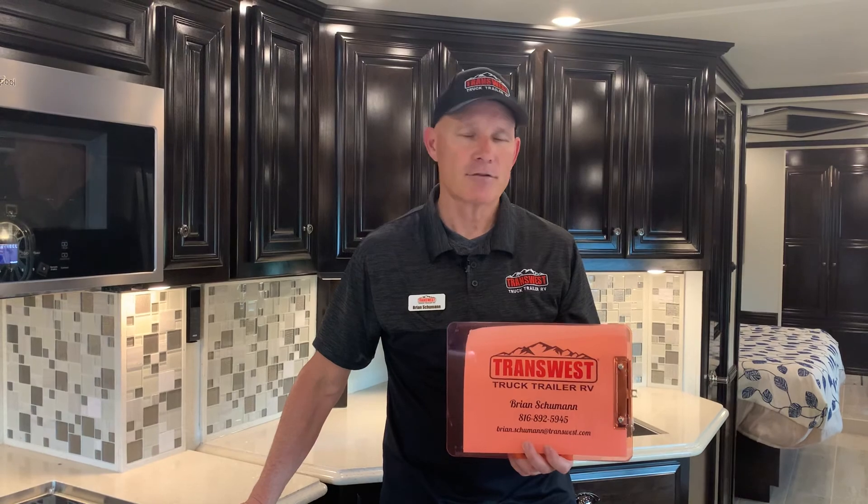I also want to mention that we are buying used trucks and RVs, 2011 or newer. So if you have a coach and you're looking at upgrading or want to trade yours off, please give us a call — we look forward to helping you. Thank you for tuning in. Join us again for another segment of TransWest RV Live. My name is Brian Schumann — safe travels.